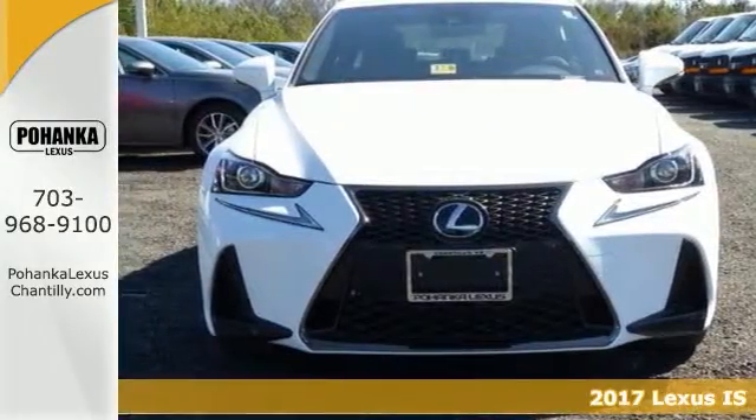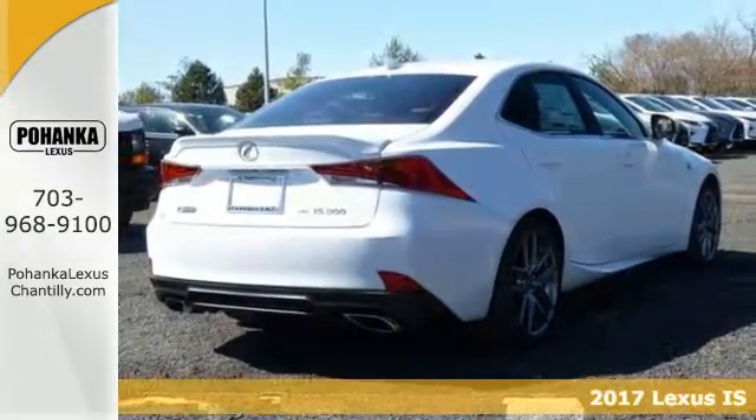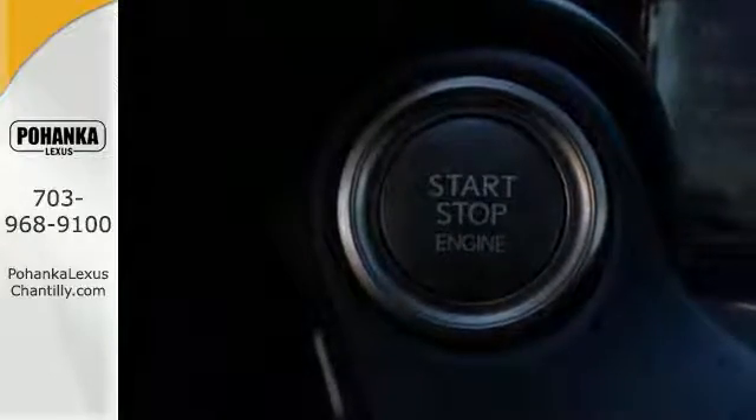Here's a nice 2017 Lexus IS300. This vehicle has creature comforts galore. You'll get the heated seats and premium sound system. It also has Sirius XM radio, auto-dimming rear-view mirror, and automatic temperature control.